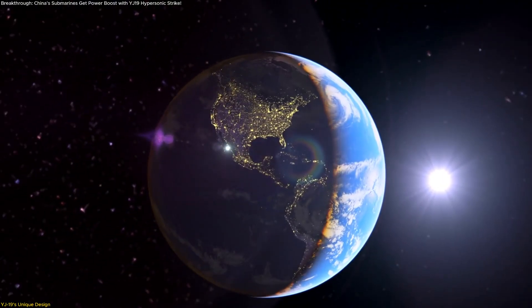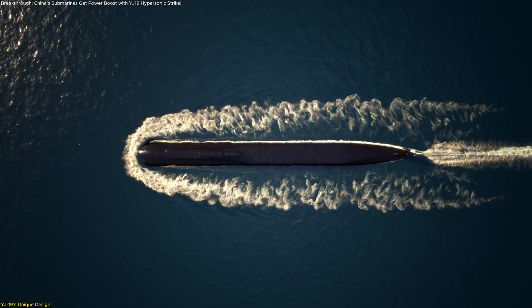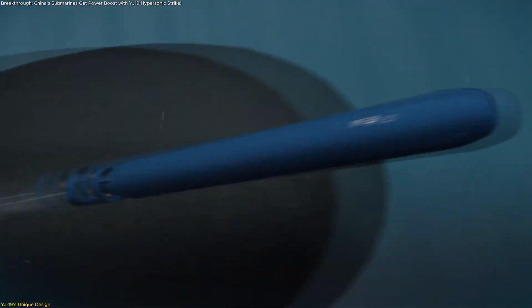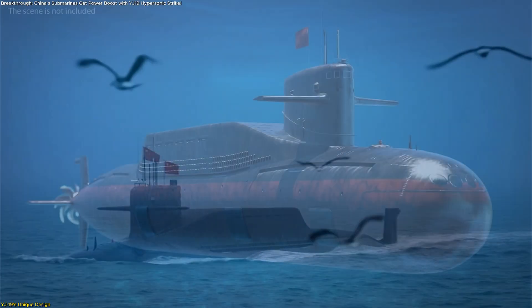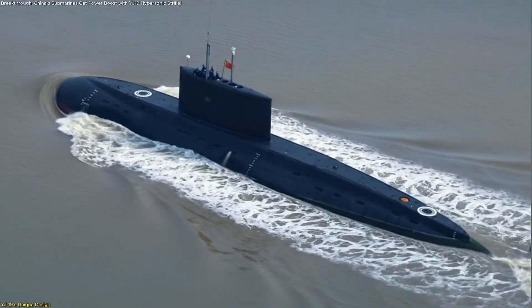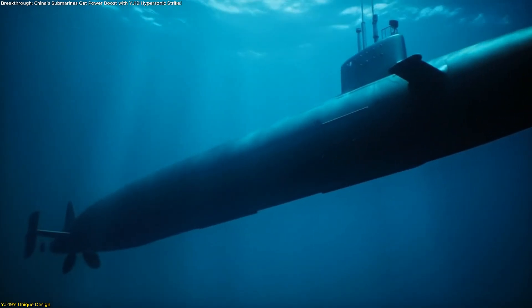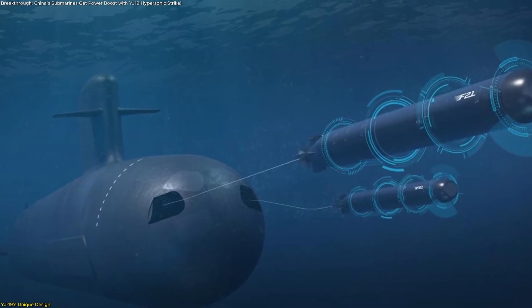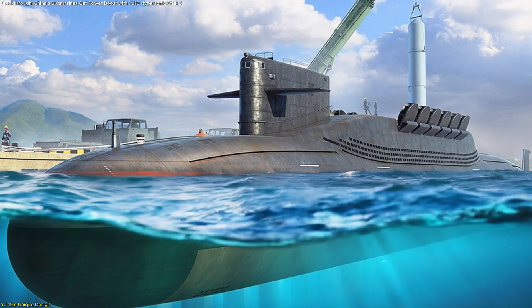The most important outcome is flexibility. Submarines no longer depend solely on vertical launch cells, which are found only on select platforms like the newer Type 095 submarines. By embracing torpedo tube compatibility, China can upgrade its entire underwater fleet — from nuclear-powered attack submarines to conventional diesel-electrics — with hypersonic strike capability. This transforms submarine patrols into versatile operations where torpedoes, older cruise missiles, and next-generation hypersonics all sit side by side in the same vessel.